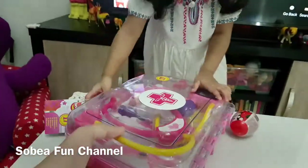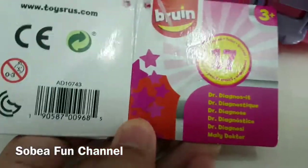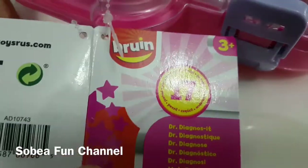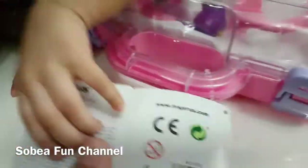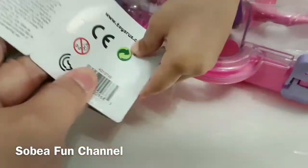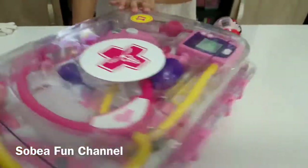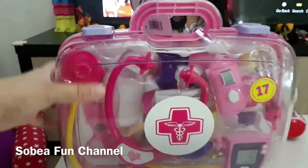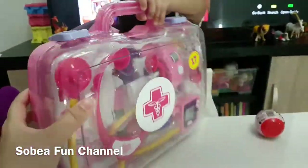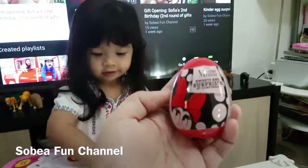This toy is for three years old and above, although Sophie is two years old last August. We didn't open it yet because she already has two doctor sets, so I think it's the perfect time to open this now since she wants lots of toy doctors.